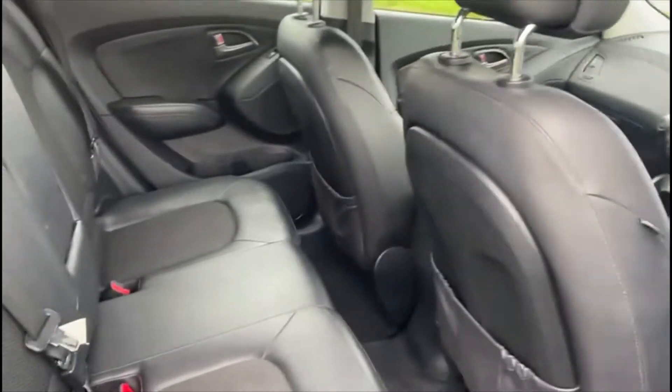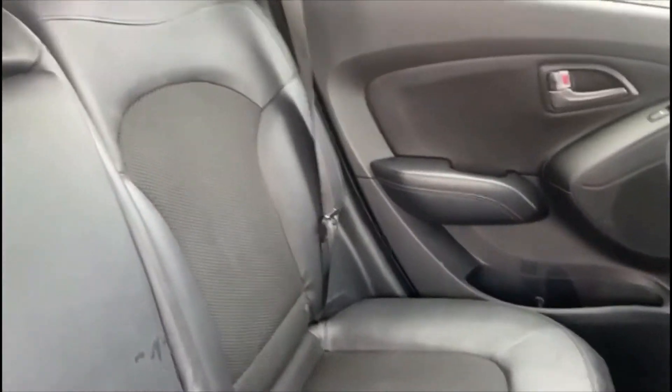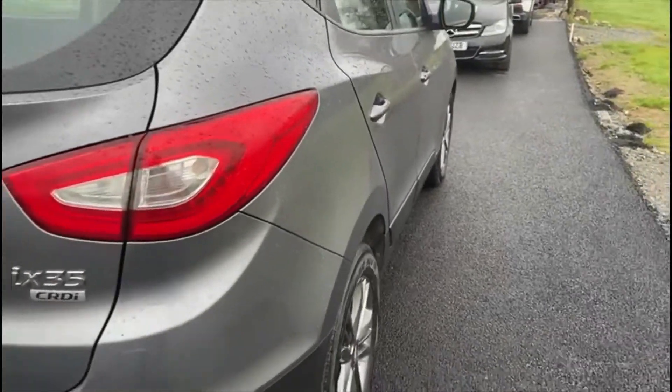The car also comes with parking sensors. The back here, as you can see interior wise, is in really good condition.